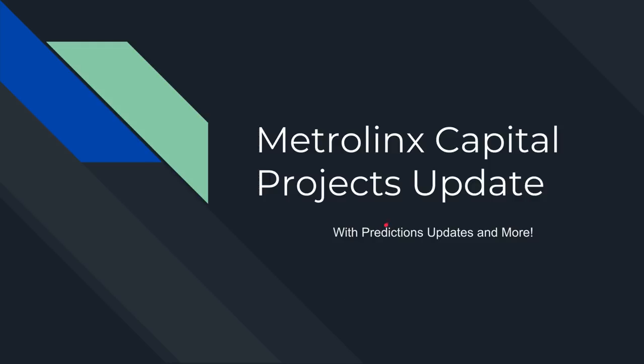Hi guys, welcome back. This will be the first video in our new ramp up of video production — we're going to start making hopefully two videos a week. Hopefully everyone saw the 200 subscriber update video we put out; if not, go check that out. Today I'm going to be going over the Metrolinx capital projects update. There's going to be another Metrolinx public board meeting in the next week, so I'll put links to that as well as this slideshow and the capital projects update report all in the description.